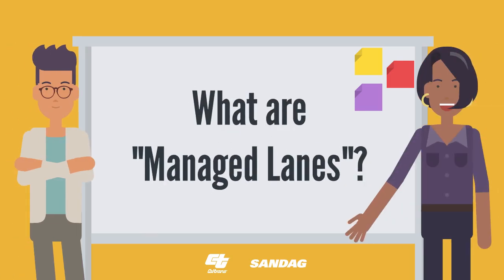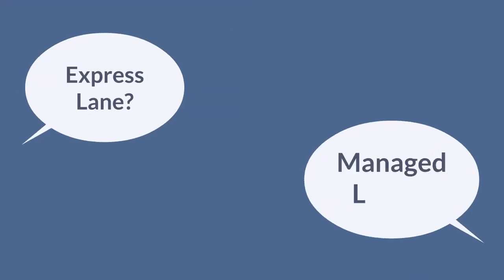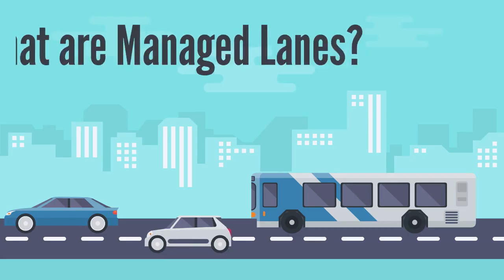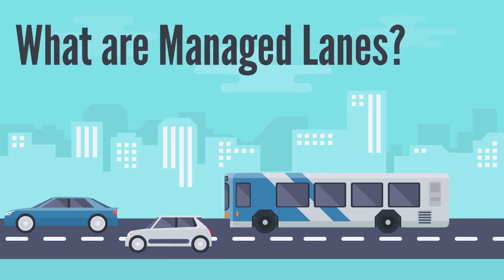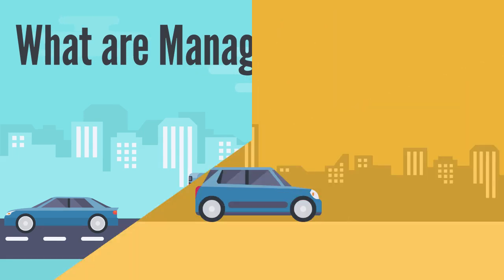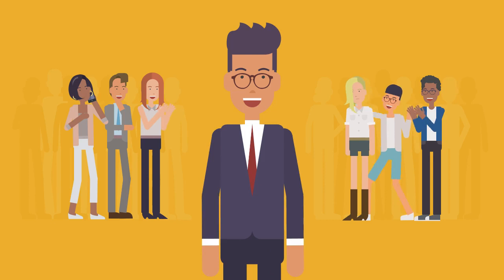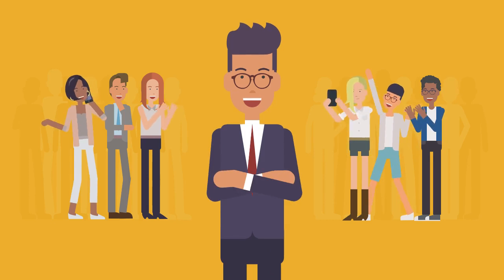What are managed lanes? You've probably heard this term and other terms that sound similar and wondered, what do these all mean? Managed lanes are a tool that help to reduce congestion by moving more people through a corridor at consistent travel speeds and with more reliable travel times. That sounds great, but how do they do that?